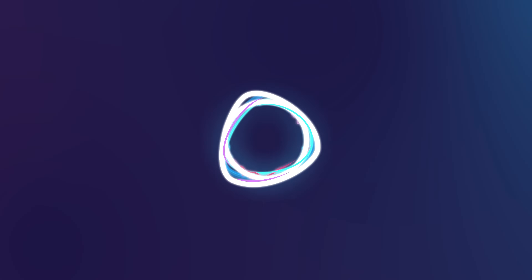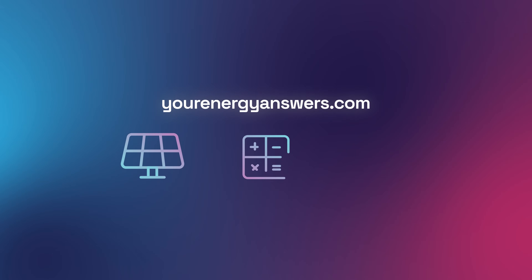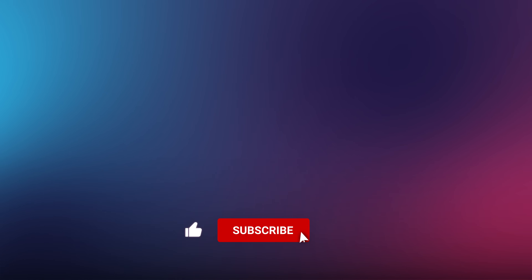Want more energy answers? Visit yourenergyanswers.com for quality energy products, tools and calculators, and find your local installers. Please support the channel by liking the video, hitting that subscribe button, ringing the bell, and checking out all our other videos.